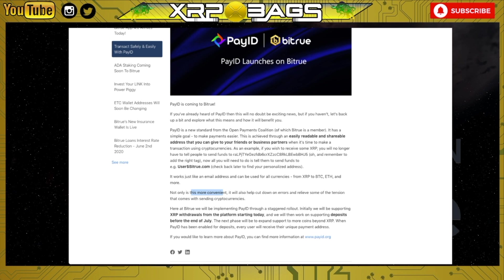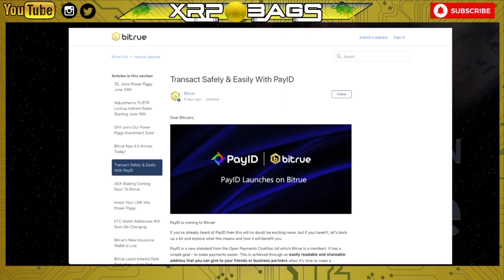Here at Bitrue, we will be implementing Pay ID through a staggered rollout. Initially we will be supporting XRP withdrawals from the platform starting today, and will then look at supporting deposits before the end of July. The next phase will expand support to more coins beyond XRP. When Pay ID has been enabled for deposits, every user will receive their unique payment address. You can find more information at payid.org. So Bitrue is on board with Pay ID, rolling it out in a staggered format.